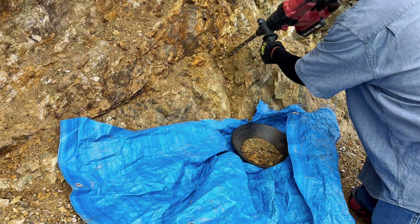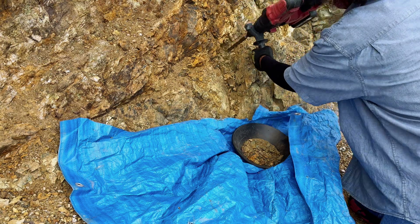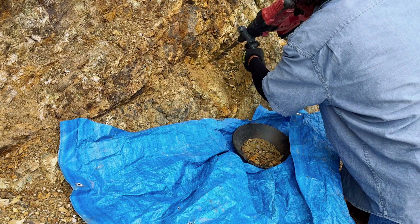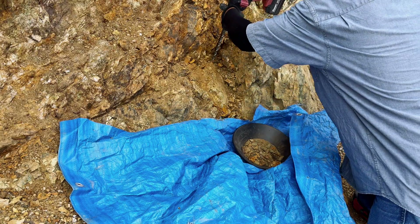We are also going to take some samples off this wall and see if there is any gold in this material. An unofficial assay report showed that this area had five grams of gold per ton.